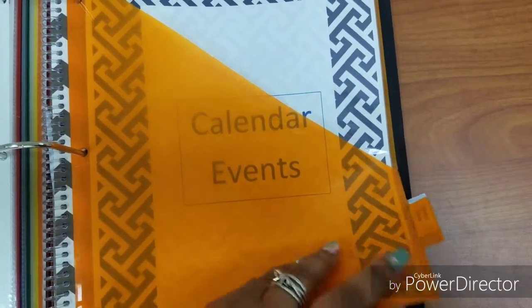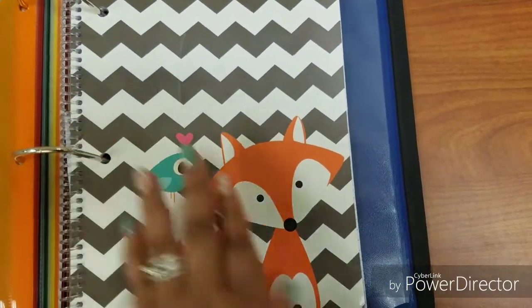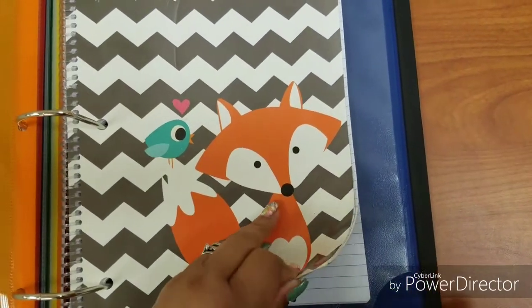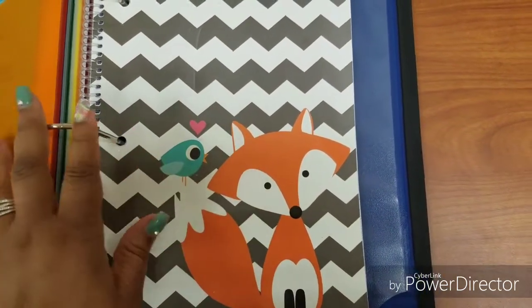The last section is for calendar events so I can plan things out. The only other thing I have in here is just a small notebook to take notes while we are in the meeting.